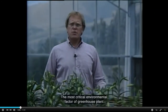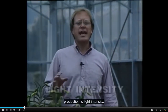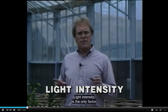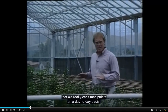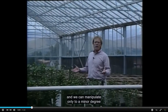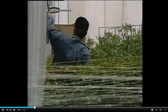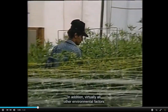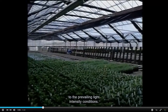The most critical environmental factor of greenhouse plant production is light intensity. Light intensity is the only factor that we really can't manipulate on a day-to-day basis, and we can manipulate only to a minor degree on a seasonal basis. In addition, virtually all other environmental factors in the greenhouse are adjusted relative to the prevailing light intensity conditions.